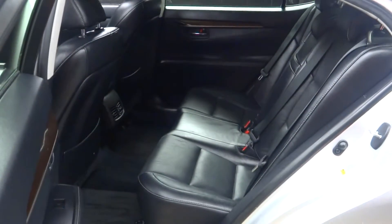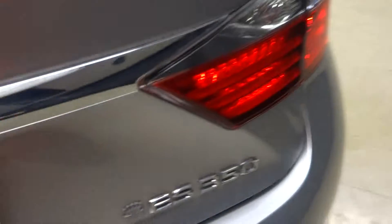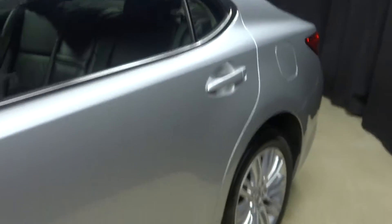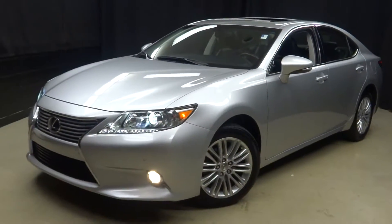There's your sunroof. Plenty of room in the back seat, Lexus alloy wheels, we've got plenty of room in the trunk, and Lexus certified. That means this ES300H has been put through a 161 checkpoint inspection by our certified Lexus technicians.